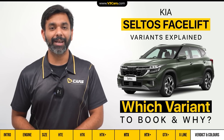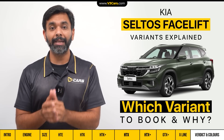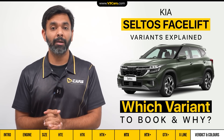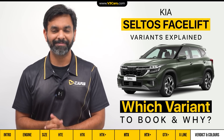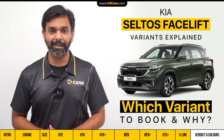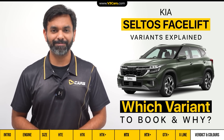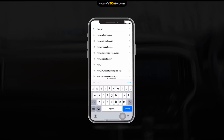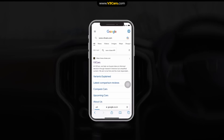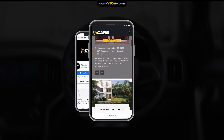And with this, the variants explained video is complete. After watching this, you will be able to book the new Seltos petrol in the right variant. If you have any questions or suggestions about our videos, please tell us in the comment section. Thanks for watching this video. For more details, you can go to our website www.v3cars.com or follow us on Facebook and Instagram. All links are available in the video description.